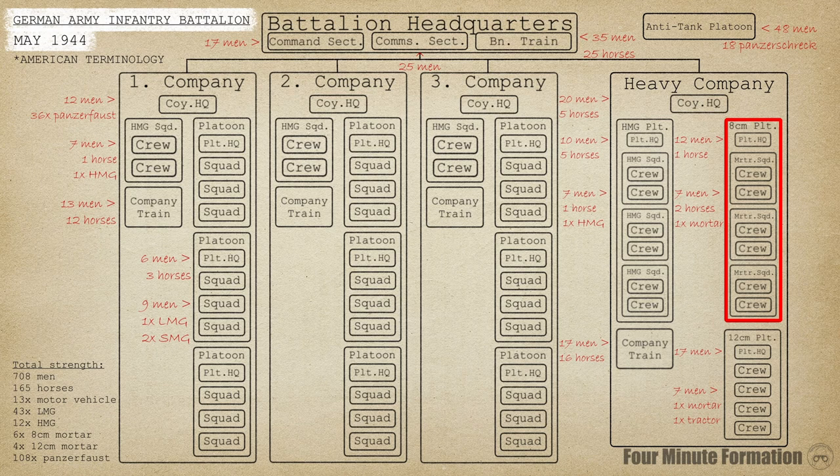The medium mortar platoon was organized in a similar manner — three squads of two mortars, resulting in six mortars total. These were 80mm pieces, comparable to the mortars used by other armies at the battalion level. A very uncommon piece of equipment at the battalion level was the heavy 120mm mortar; four of these were organized in the heavy mortar platoon. This platoon was also the only one in the battalion not reliant on horsepower — at least on paper, it used trucks and tractors to do its heavy lifting.